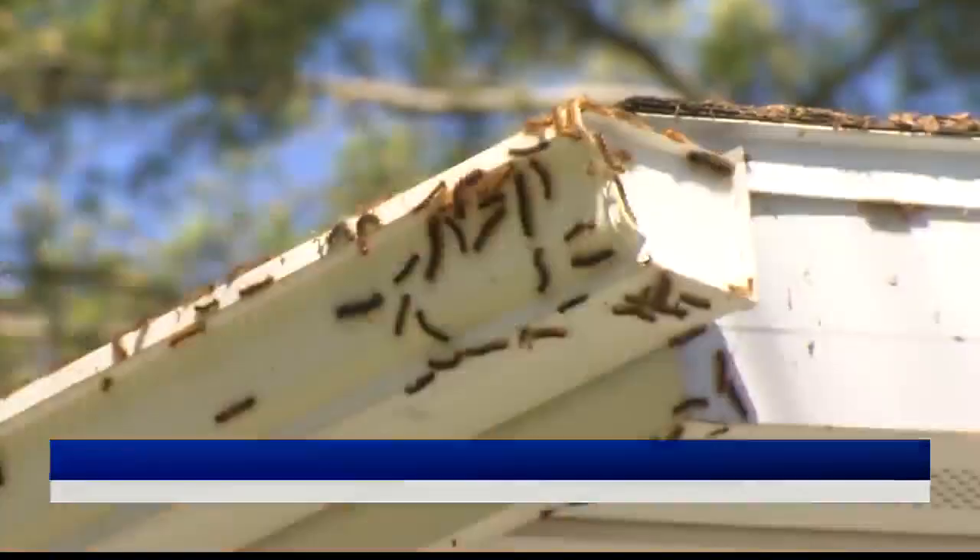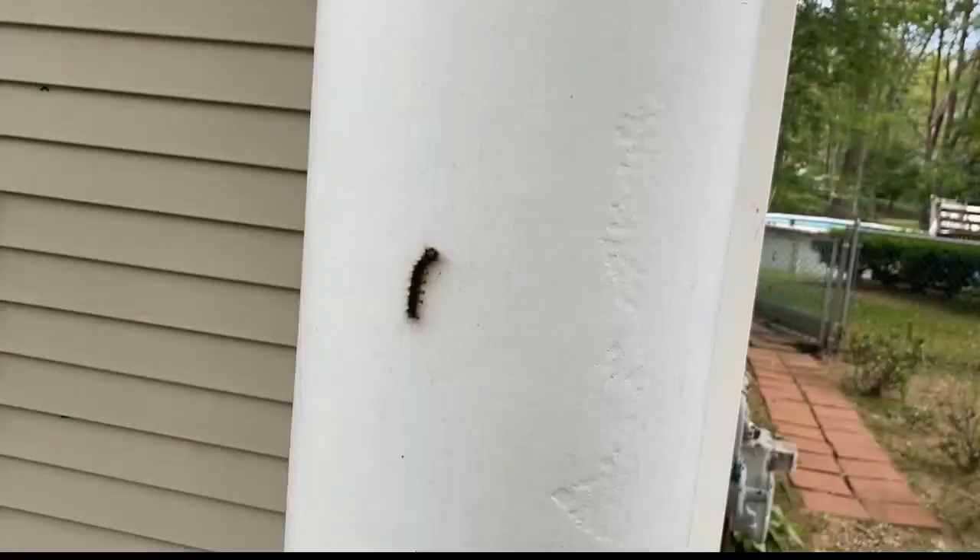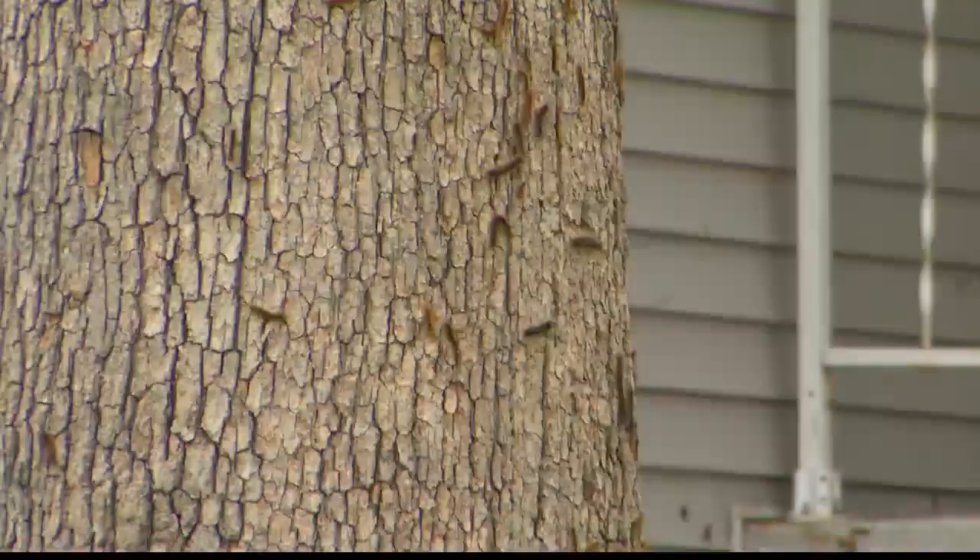Typically when the spongy moth population explodes like this, viral pathogens will eventually knock it back. It's cyclical — the issue will likely come up every 10 to 15 years in a given area in New York State, and hopefully you won't see it again after that.